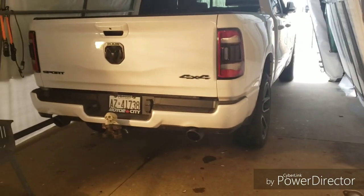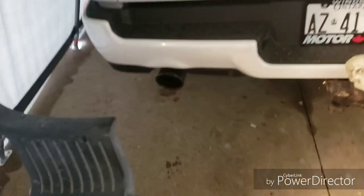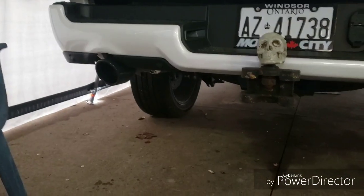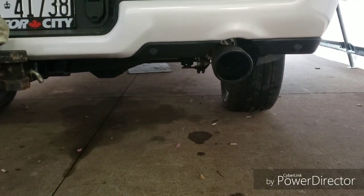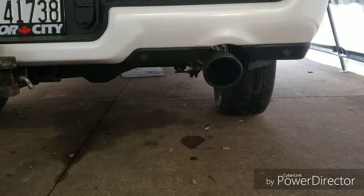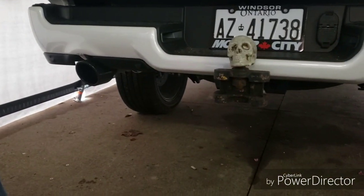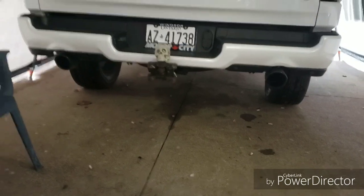Alright, here we go — it's back down. My first thought was that when you cut the pipe it's gonna make the back tips all messed up, but it won't because it has a bracket right where you cut. So once you put the pipe on it goes back to where it was. Awesome. Here's the exhaust tone — we'll see what the difference is.